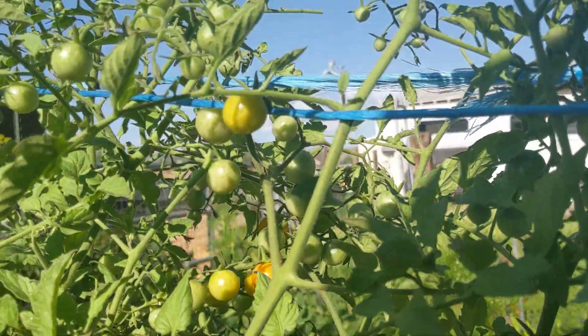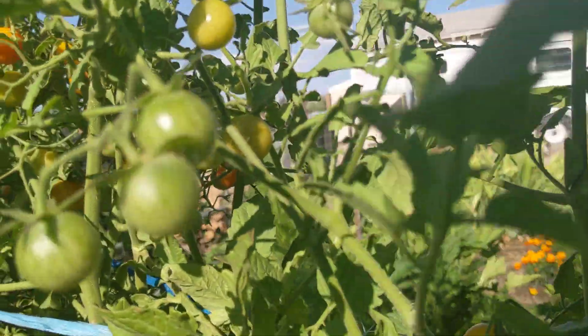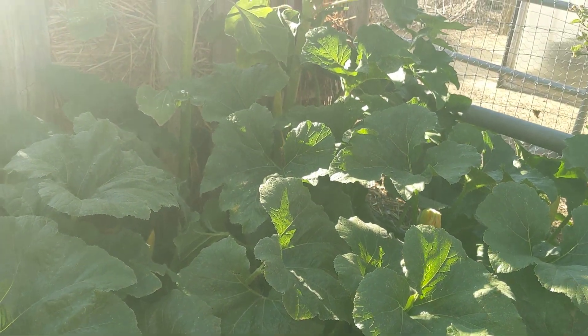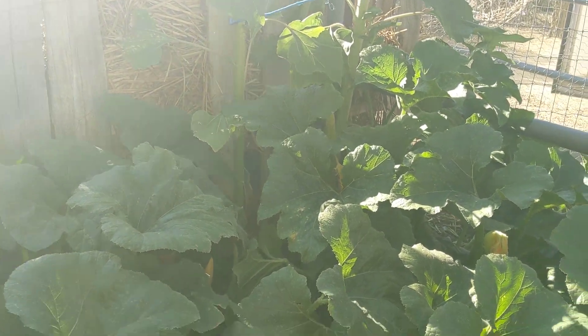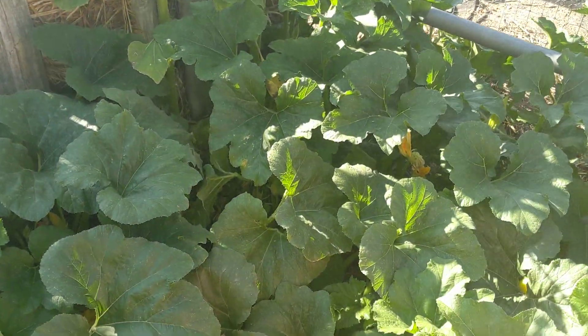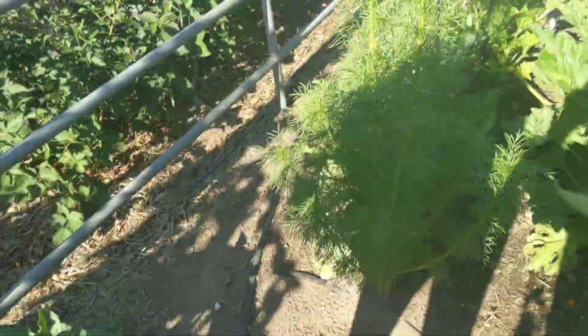I've been picking these sun golds — you can see some of them are getting riper and riper. Billy and I are putting them in the freezer. What's this? This is a rogue plant, Mom. It's taken over the garden. Started out as a couple of leaves from a seed I don't know where it came from, and I think it's a watermelon.